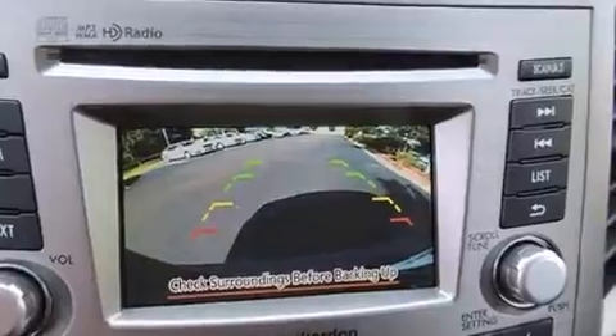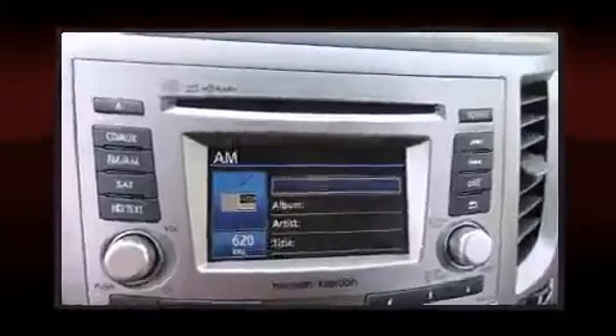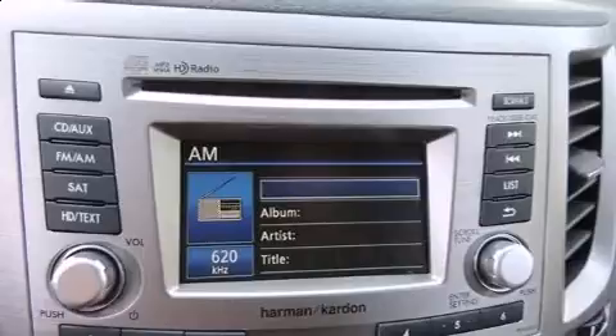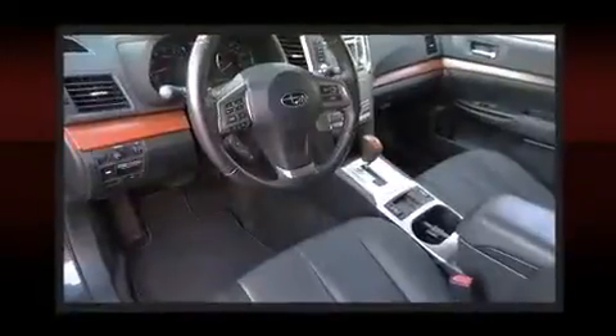The following features are included: a trip computer, heated seats, heated door mirrors, remote keyless entry, and power front seats. Features such as automatic climate control and leather upholstery prove that economical transportation does not need to be sparsely equipped.